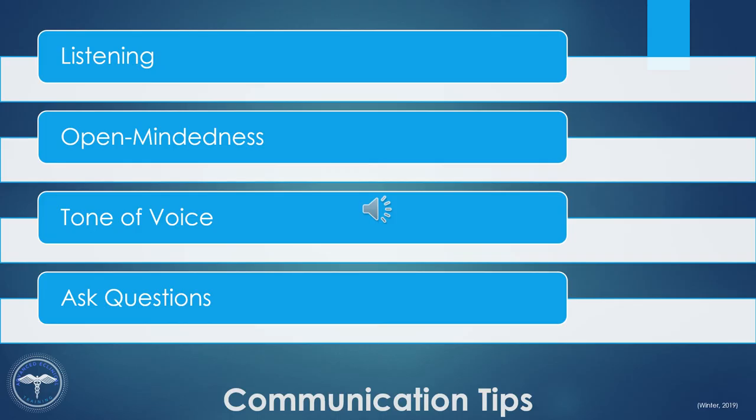Ask questions. Use open-ended questions and don't rush. Give the person you are talking with an opportunity to process what you have said and to formulate their answer, so try not to rush to respond.